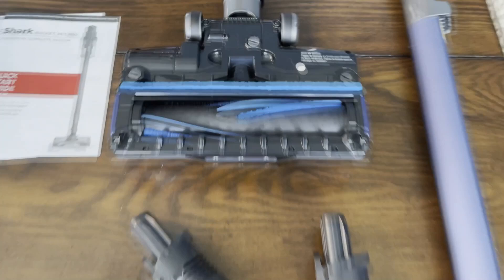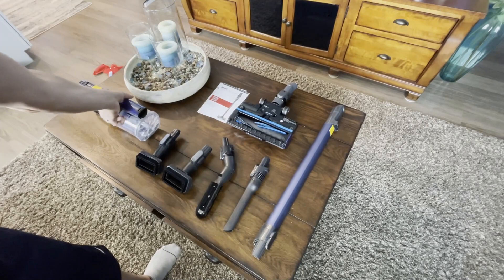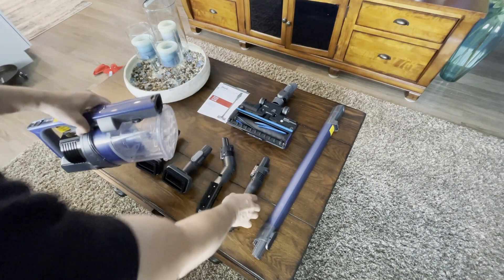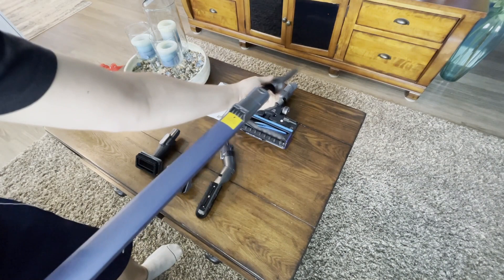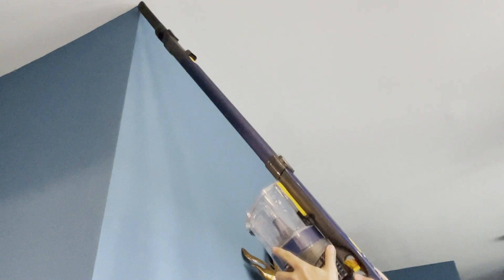The IZ363HD is cordless — charge it up and this thing has lasted over 30 minutes so far; it says it goes up to 50. You're not going to need it for longer than 30 minutes anyway. We also have the big one, the LA502, which is an awesome vacuum cleaner, but this thing offers the flexibility of being cordless.